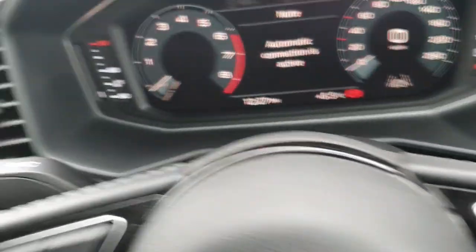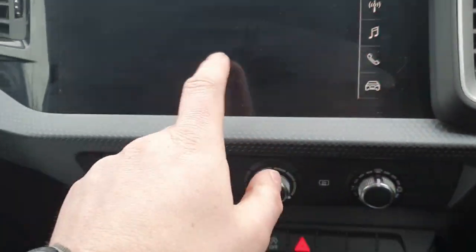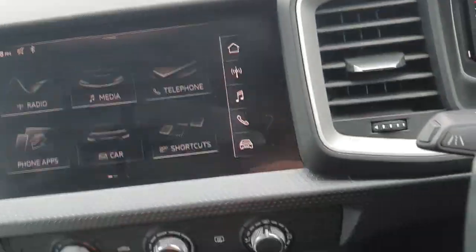You have your virtual cockpit as well, which is very nice and very easy on the eye. Your touch screen MMI and infotainment system, which is very easy to use as well.